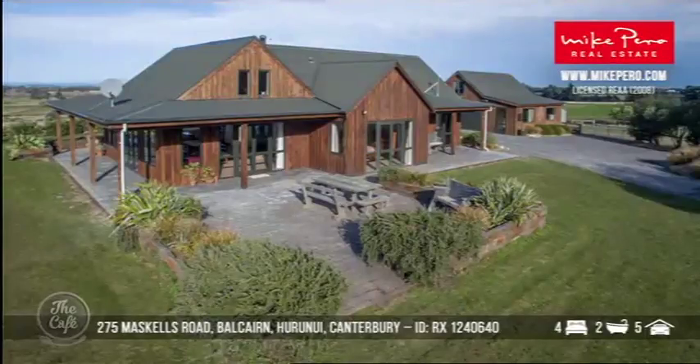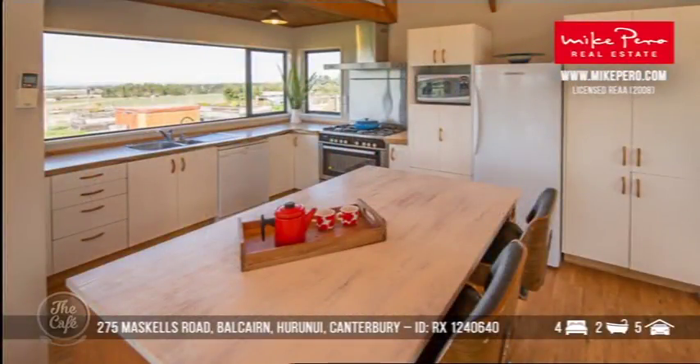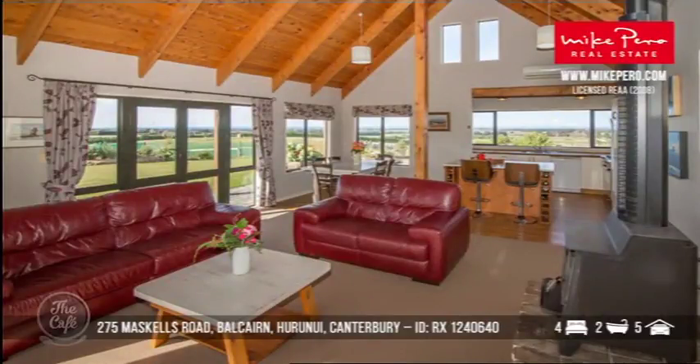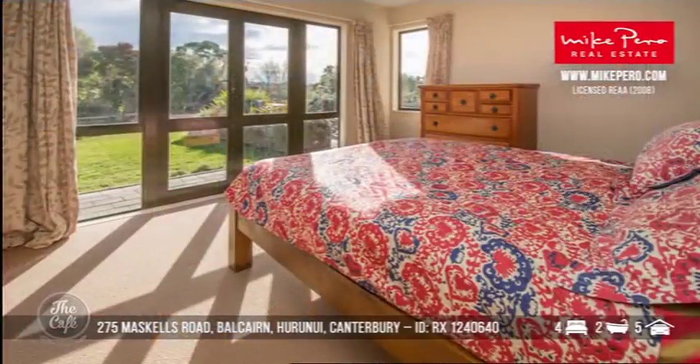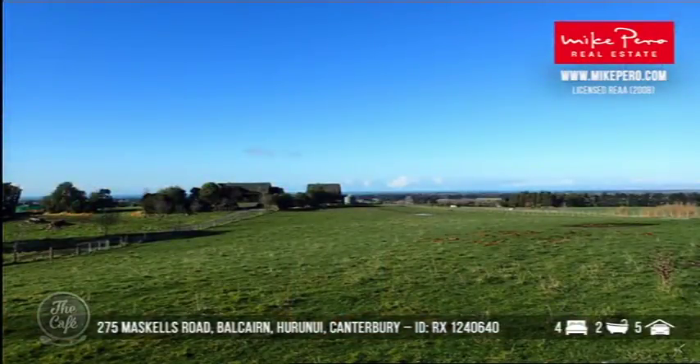Hurunui, what have you got for us there? So we'll head over there. This is another outstanding lifestyle property. This one was built in 1997 and sits on just under seven hectares. It's a lovely, light-filled property with gorgeous views over the pastures and nice handcrafted timber kitchen worktops. Nice big windows too. Clawfoot bath — love that.